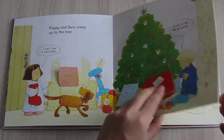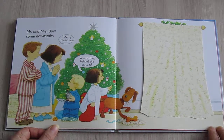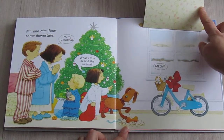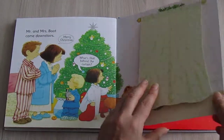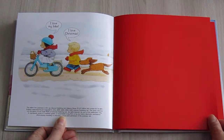Mr. and Mrs. Boot come downstairs. "Merry Christmas! What's that behind the curtain?" "Meow!" "That's a bike! Good luck!" "I love my bike! I love Christmas!"